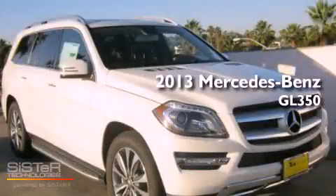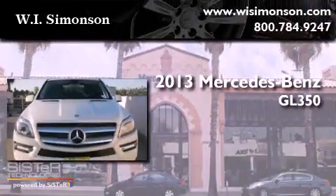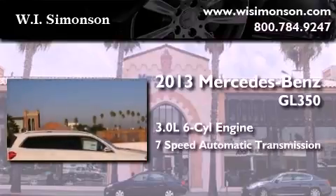This is a brand new 2013 Mercedes-Benz GL350. It features a 3.0-liter six-cylinder engine and a seven-speed automatic transmission.